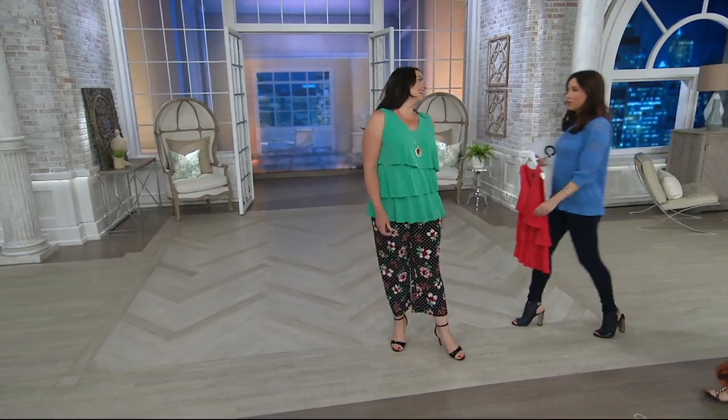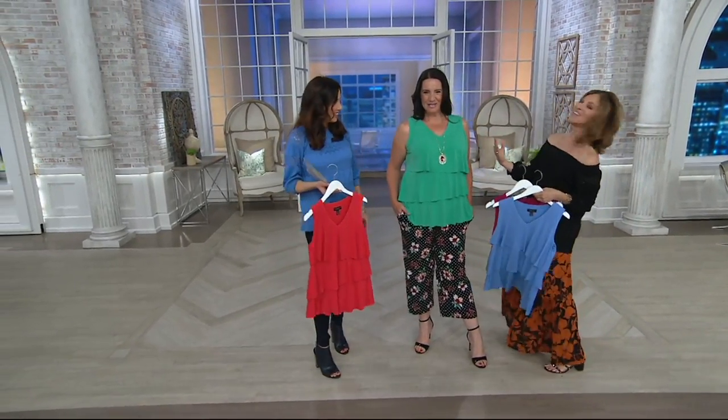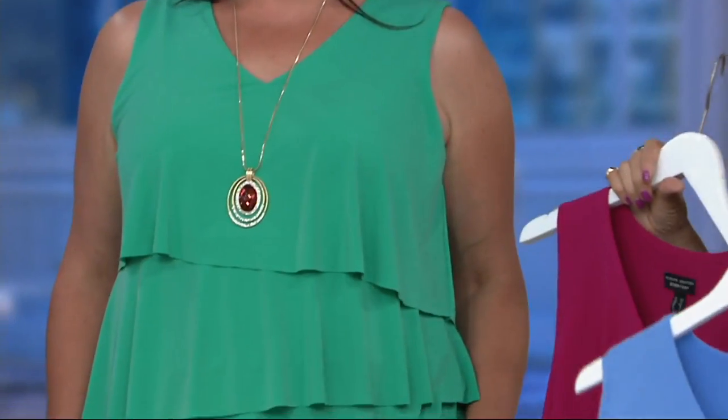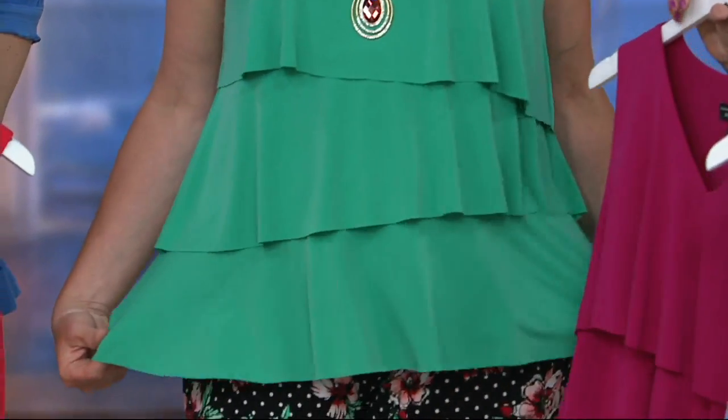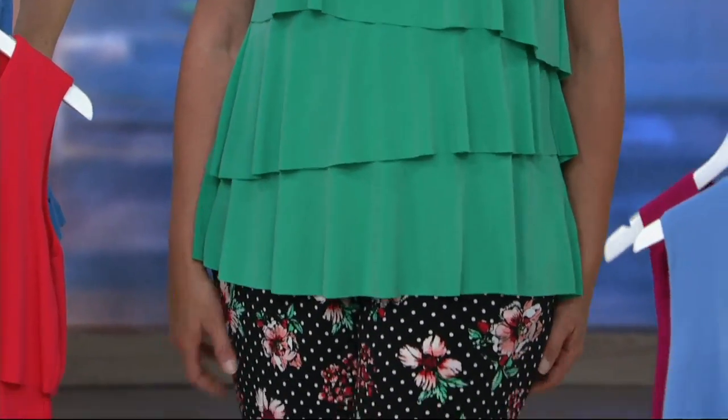You can walk away from us, but we're following you. It's covering the bottom, covering everything you need to cover, but it's super chic. This can go to a wedding — that's how dressed up you can put this with a gorgeous skirt, a maxi skirt. I love it with my printed liquid knit pants. It's so pretty.